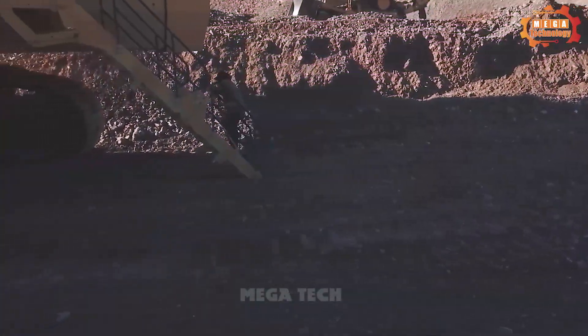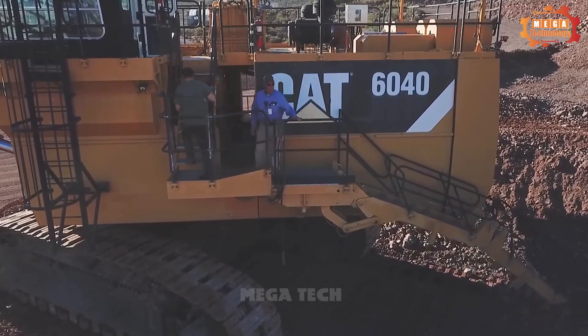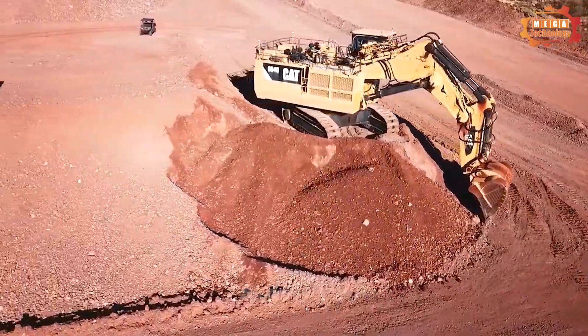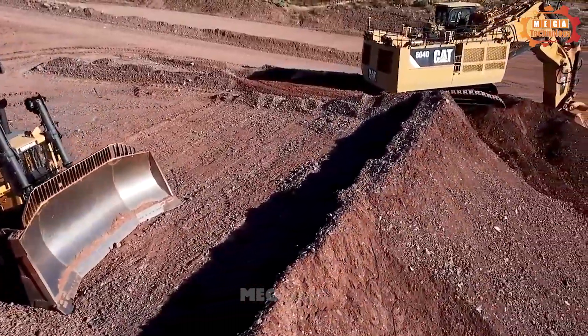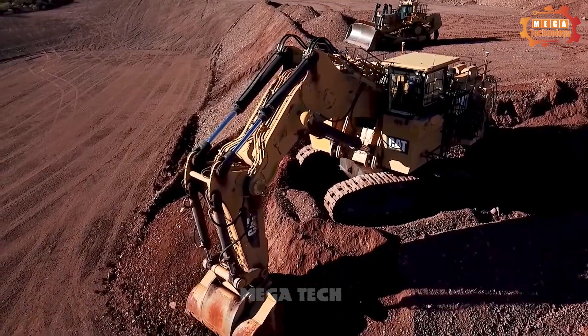The Caterpillar 6040 is a wheel loader used in mining, coal, rock and materials. The Caterpillar 6040 machine includes parts: the cabin, hydraulic system, engine system, bucket and arm.